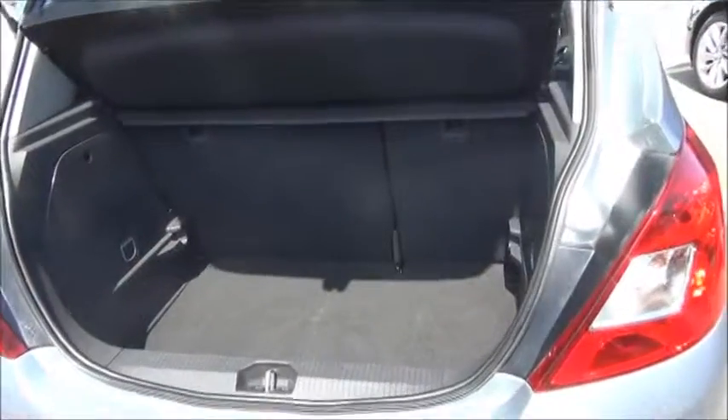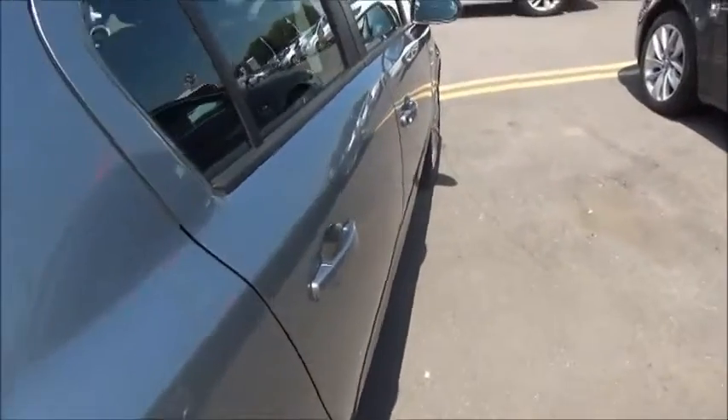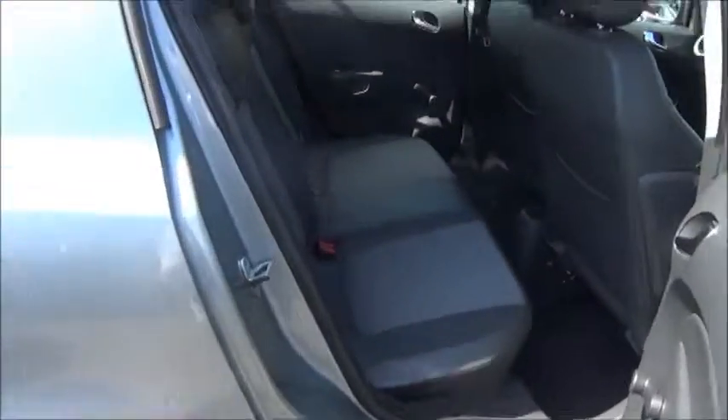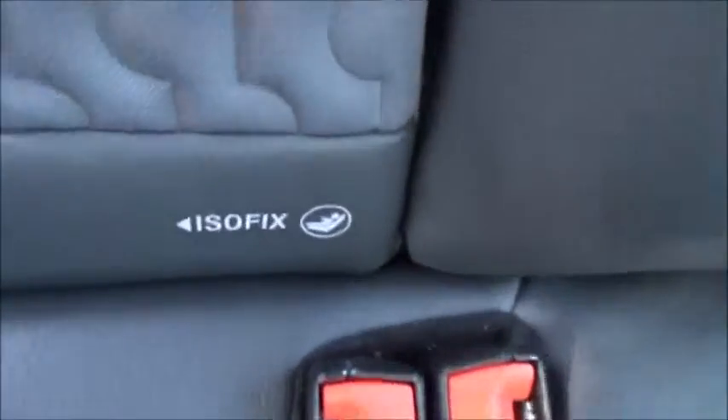The Corsa comes with a very spacious boot with load cover. Taking a look inside the back of the vehicle you'll see that there is half leather half cloth on all seats, with the rear seats fitted with the ISOFIX seating system.